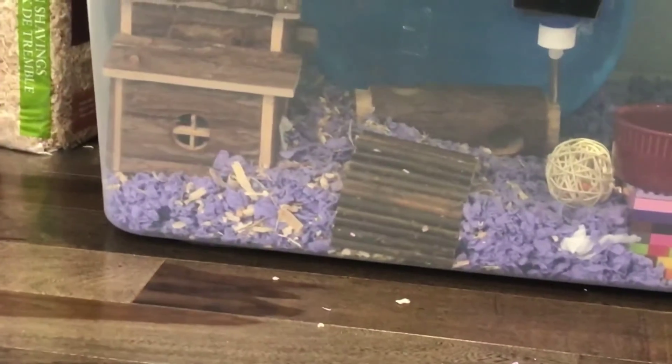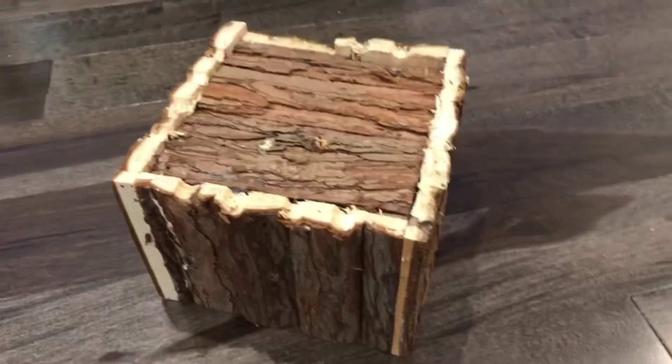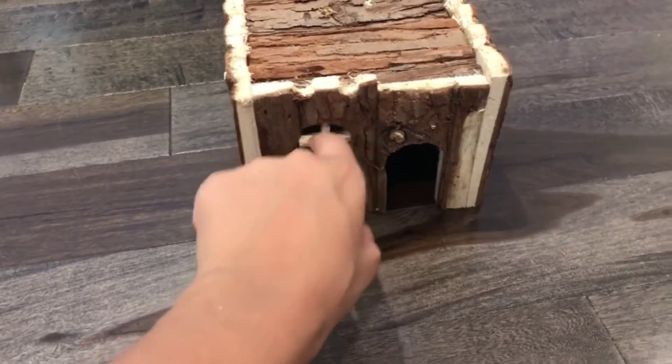I also got some Aspen shavings and just sprinkled them around the cage to make a new texture for Ginger. I also wanted to show you guys this house — it came with a hideout. It came with that house over there, but it has a window, and it's so cute.